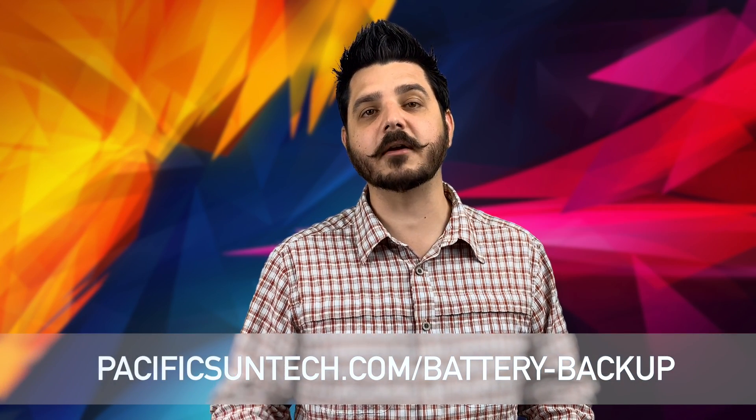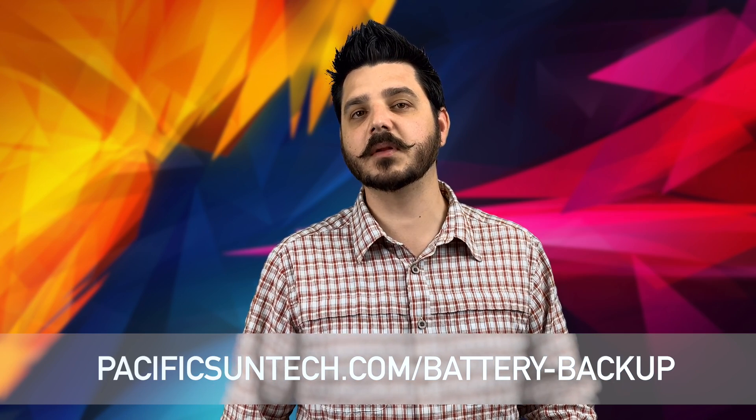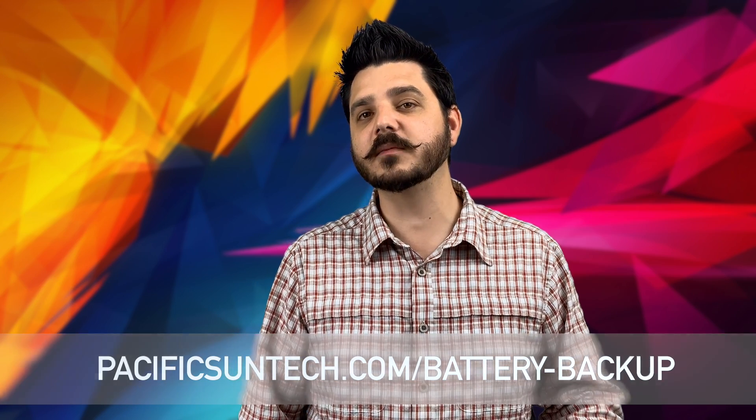If you're talking to a contractor about installing a generator, consider getting a quote from us for a solar system that includes batteries. You can follow the link on the screen or in the description below to easily compare your options and see both upfront costs and long-term savings. We make it easy for you to make the most informed decision.